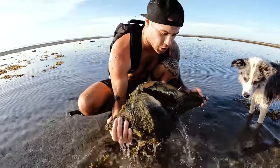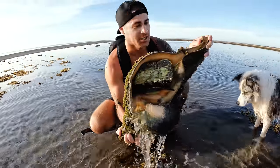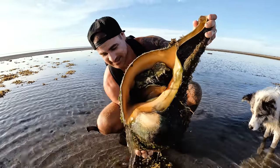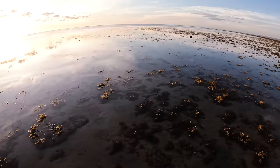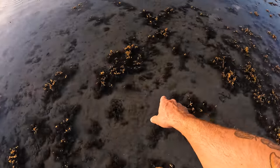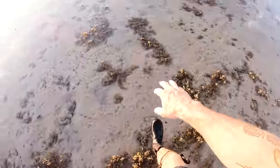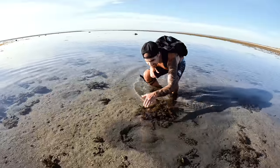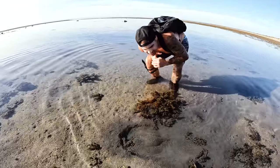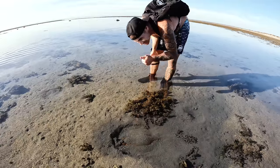Huge slug — look at the size of that shell, absolutely massive. I put it straight back — it is absolutely dead glassy this morning, which makes it a hell of a lot easier seeing the tide pools. And there's a lagoon ray tucked away in ambush, using camouflage. He thinks we can't see him. Good luck, mate.